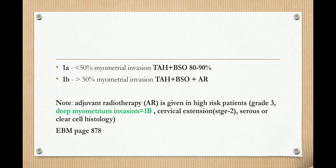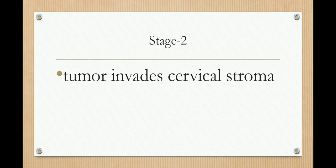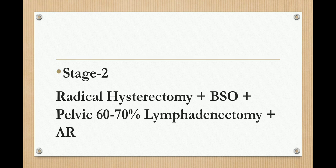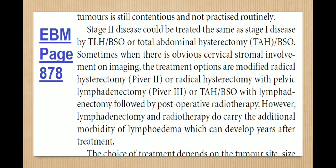In stage 2, the tumor invades the cervical stroma. The treatment is radical hysterectomy plus BSO plus pelvic lymphadenectomy in 60–70% of cases, plus adjuvant radiotherapy. You can check EBM third edition, page 878, where something is written about stage 2.